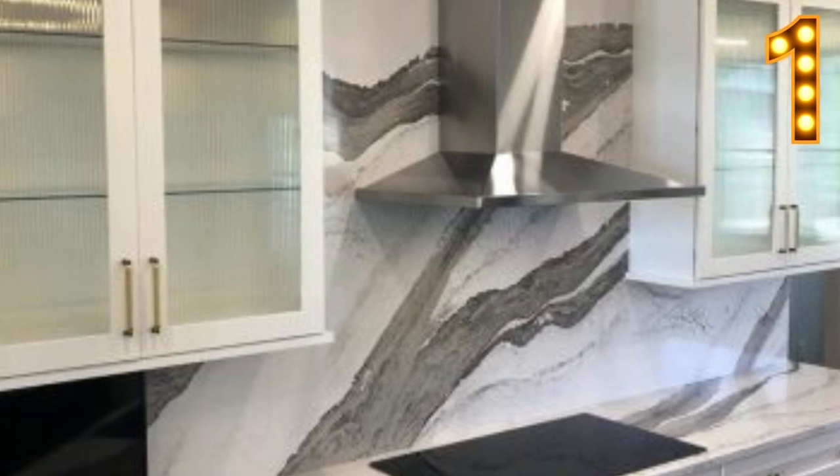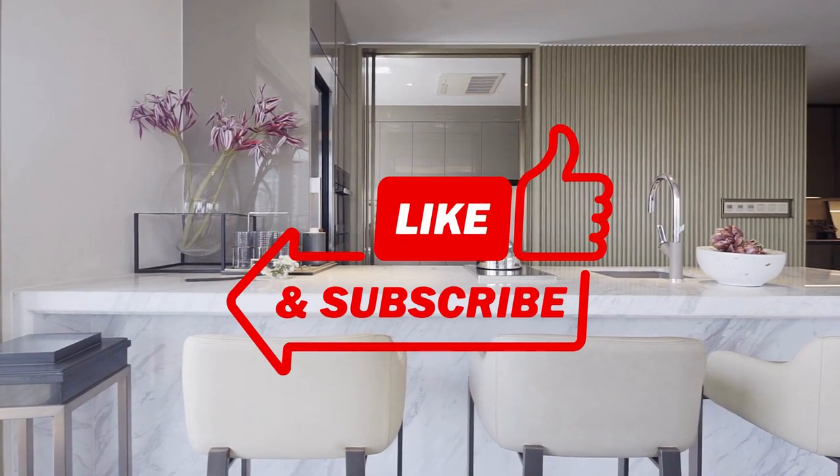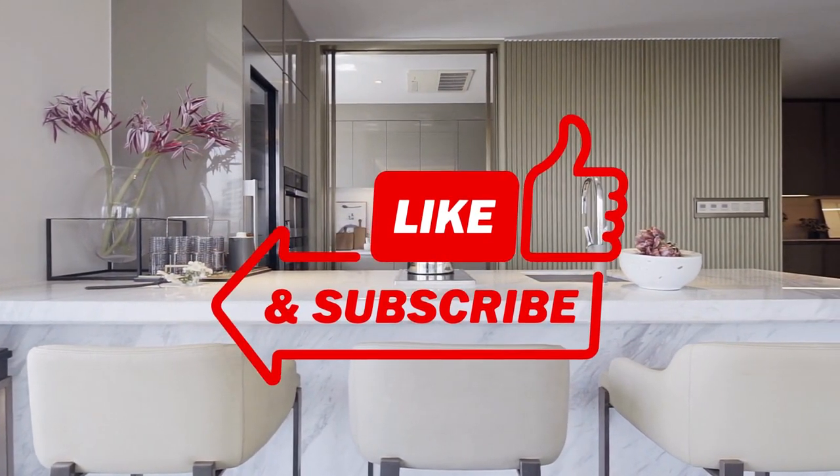We hope you found some inspiration with these top three kitchen backsplash styles. Thanks so much for watching and happy cooking! If you like this content and would like to see more, please like this video and subscribe.